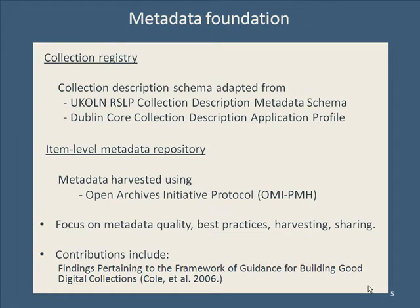The foundation of our aggregation is a collection registry and an item-level metadata repository. For the collection registry, we developed a collection-level metadata schema, which is vital to the principles that underpin the development. Much of our work early on focused on metadata processes and quality, and we helped resource developers understand what happens when their metadata becomes part of a large, national aggregation.